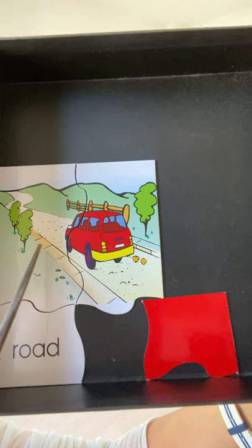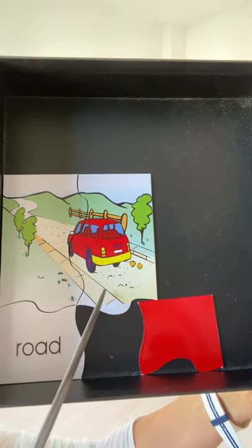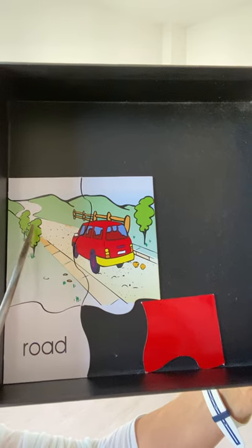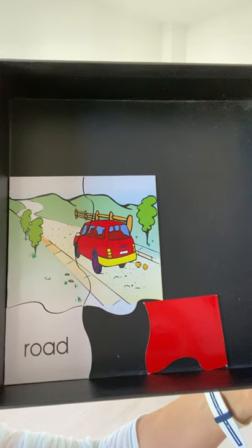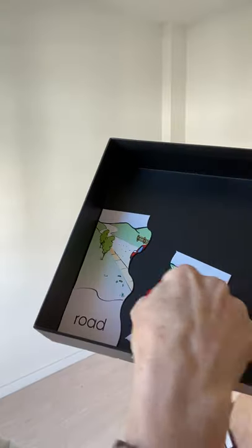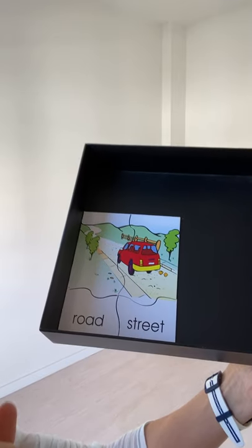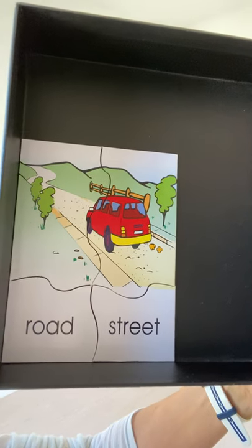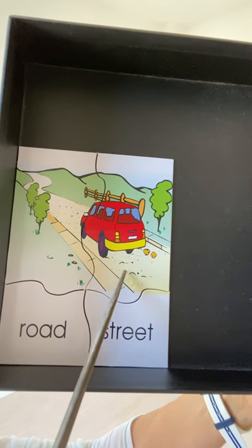Here we can see the road. It's a straight road, but then at the back of this image, in the background, you can see that the road curves — it becomes a winding road. What's another word for road? Well, another word for road is 'street.' This is a road; this is a street.